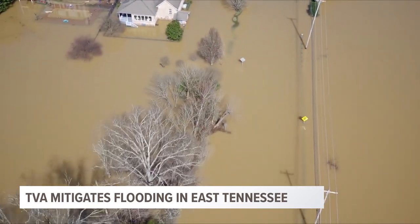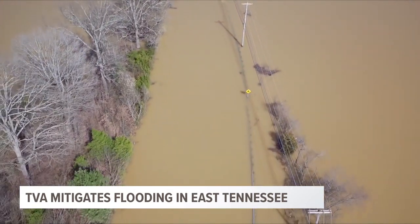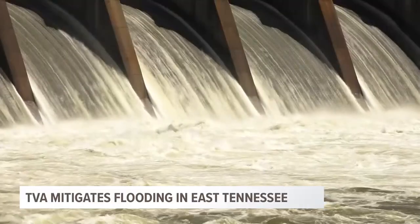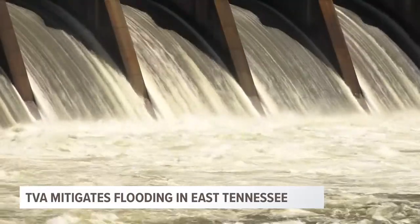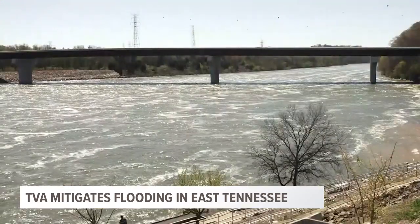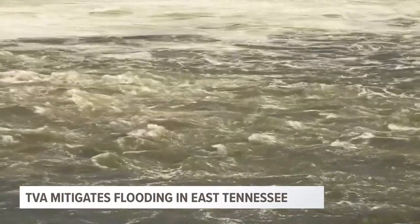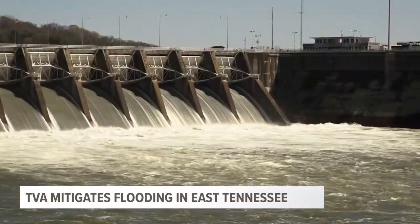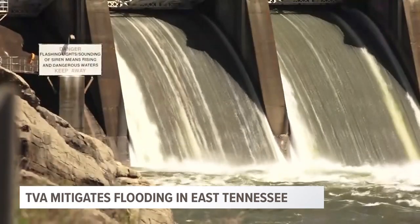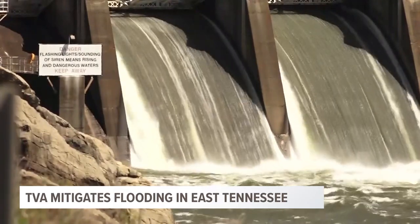And that's where TVA comes in, managing some of the rivers and lakes here. Flood control is one of our original objectives going back to the TVA Act of 1933. We're charged with managing the Tennessee River for a lot of benefits, and one of those is flood control. We operate 49 dams in seven different states and control a drainage area of about 40,000 square miles. All these river systems and tributaries feed into the main stem Tennessee River, and we use lakes and tributaries to store water during big flood events.